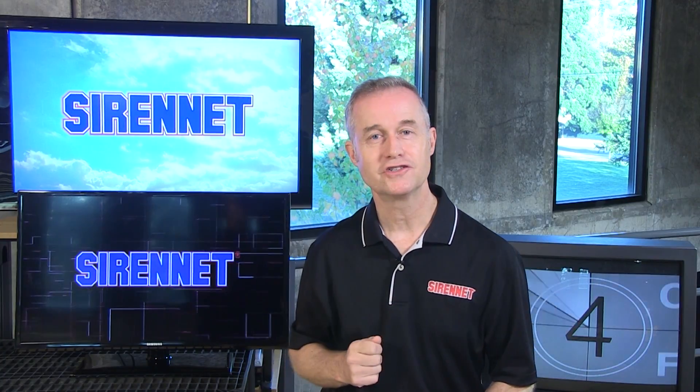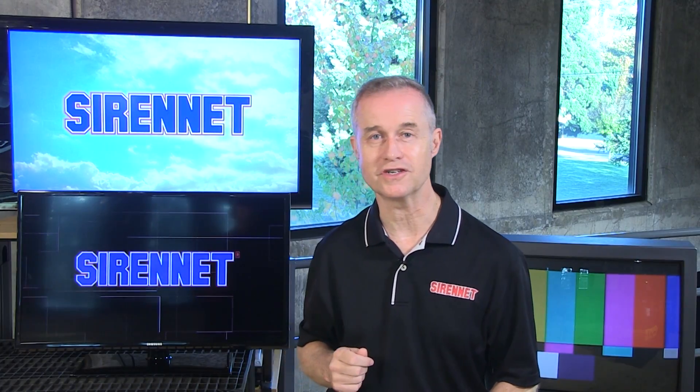There you have it, from Chris, to you, vis-à-vis SirenNet Television. It is the Brigade model number A0899. I'm Stuart, you've been watching SirenNet Television. As always, thanks for watching.